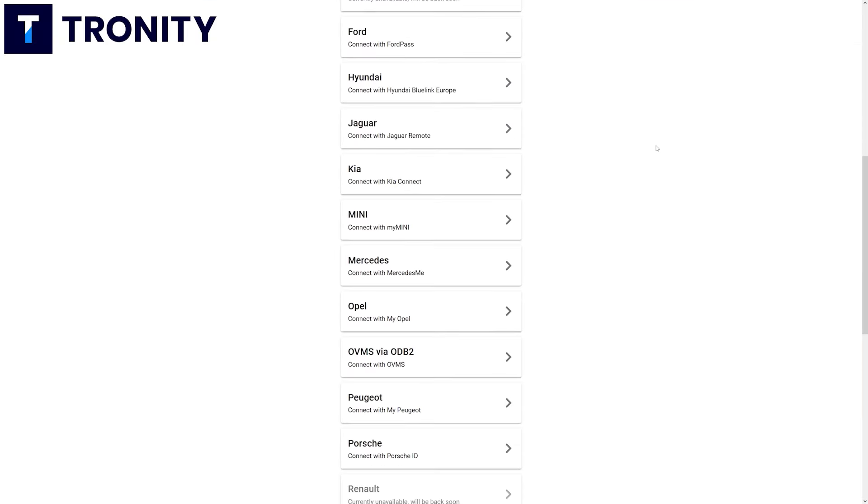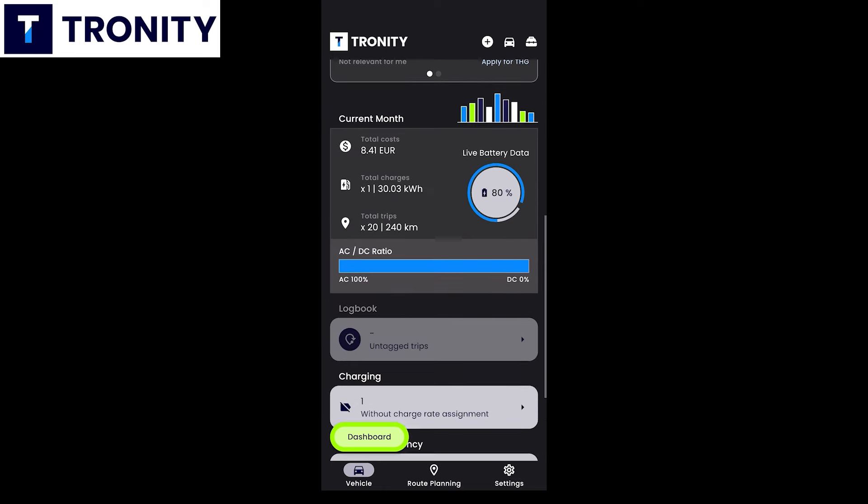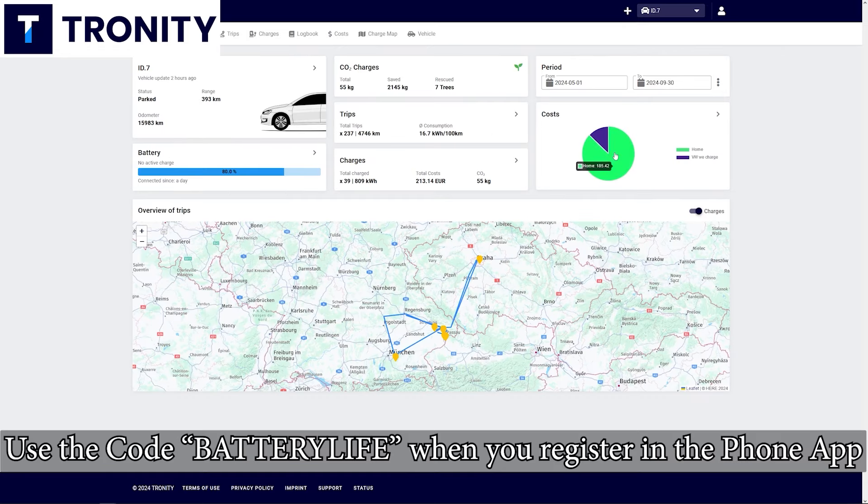Tronity connects to your car — a lot of brands are supported — and in the app or in a browser you can see all of this data. You can also have a 100% text compliant driver's logbook. My viewers get 25% off if they use the link in the description below.